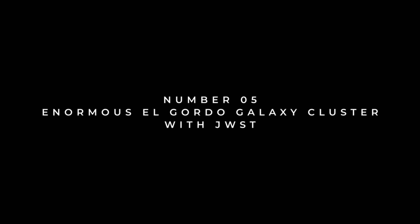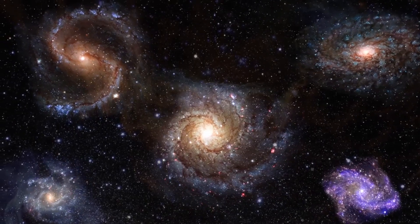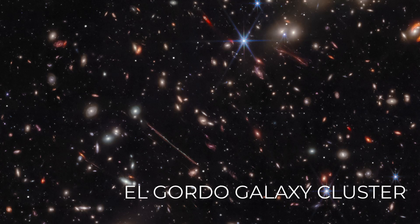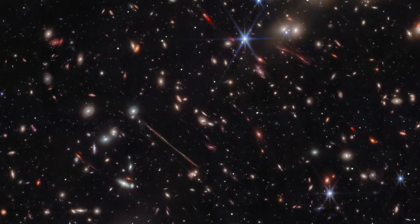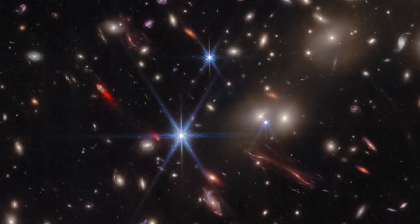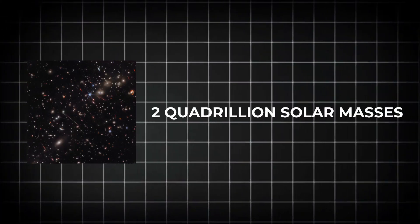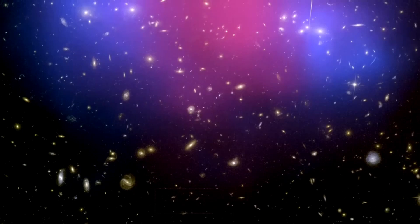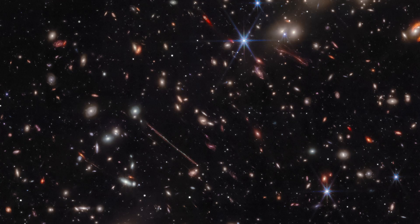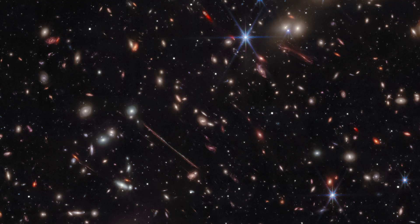Number 5: Enormous El Gordo Galaxy Cluster with JWST. The El Gordo Galaxy Cluster, depicted in this image captured by JWST, stands out as the most massive cluster known for its era in the universe. Despite the light we see originating from over five billion years ago, this colossal cluster harbors an astounding mass exceeding two quadrillion solar masses. Galaxy clusters across the cosmos are anticipated to accumulate greater mass over cosmic epochs; however, El Gordo defies expectations by already boasting immense size and gravitational influence during the epoch in which it was observed.